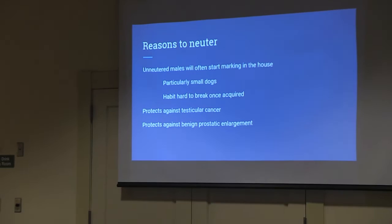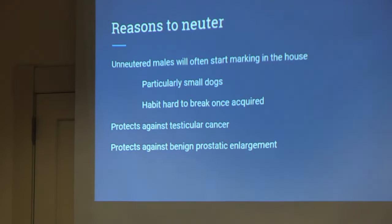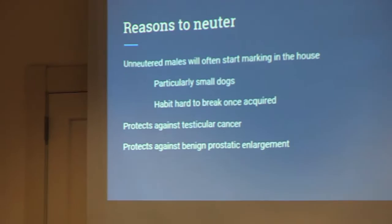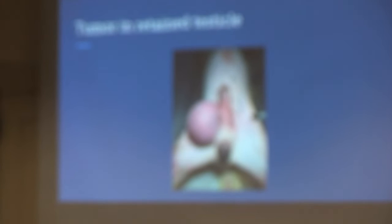Neutering — unneutered male dogs often start marking in the house, especially small breeds like Havanese and Yorkshire Terriers, and once they start it's hard to get them to stop. They can get testicular cancers. As they get older, the prostate enlarges, causing straining to urinate or defecate. They can develop perineal hernias where muscles around the rectum get too loose and intestine or bladder can herniate into that area. Neutering prevents all these issues. Also, if both testicles don't come down into the scrotum, they tend to turn into cancer.